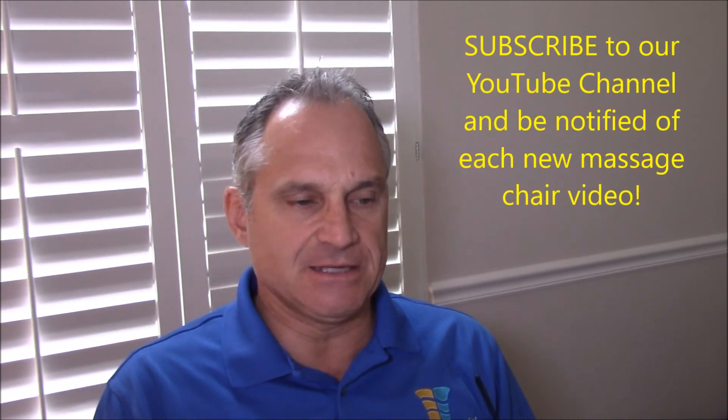Hi, I'm Dr. Alan Widener from Massagechairrelief.com and today is our bi-weekly massage chair industry update for Monday, February 12th, 2018. Happy Valentine's this week — hope you're doing something special for your loved one. I'm still sick with this cough and cold, so pardon my voice. I'm still kind of congested, but anyways, let's get down to business.